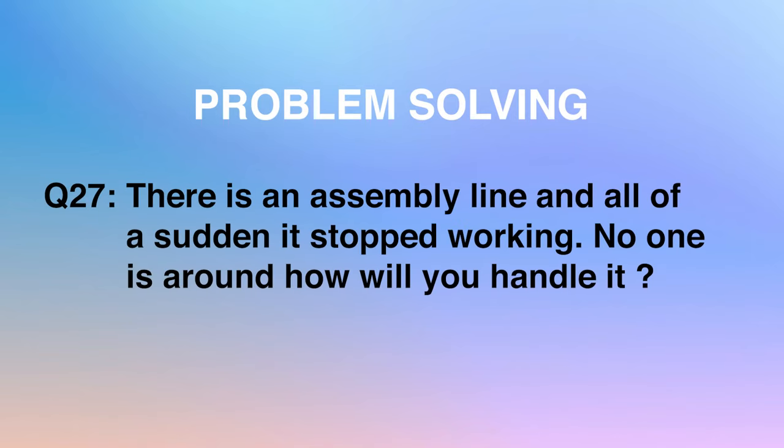Apple also loves to ask problem-solving questions. Question 27: there is an assembly line and all of a sudden it stopped working — no one is around — how would you handle it? When you answer this question, use the root cause analysis framework, specifically the CPT framework: analyze all processes of the existing assembly line, understand what different factors — customers, the product itself, technology issues, or external issues — could make it break. This makes it easier to solve problem-solving cases in a live Apple interview.